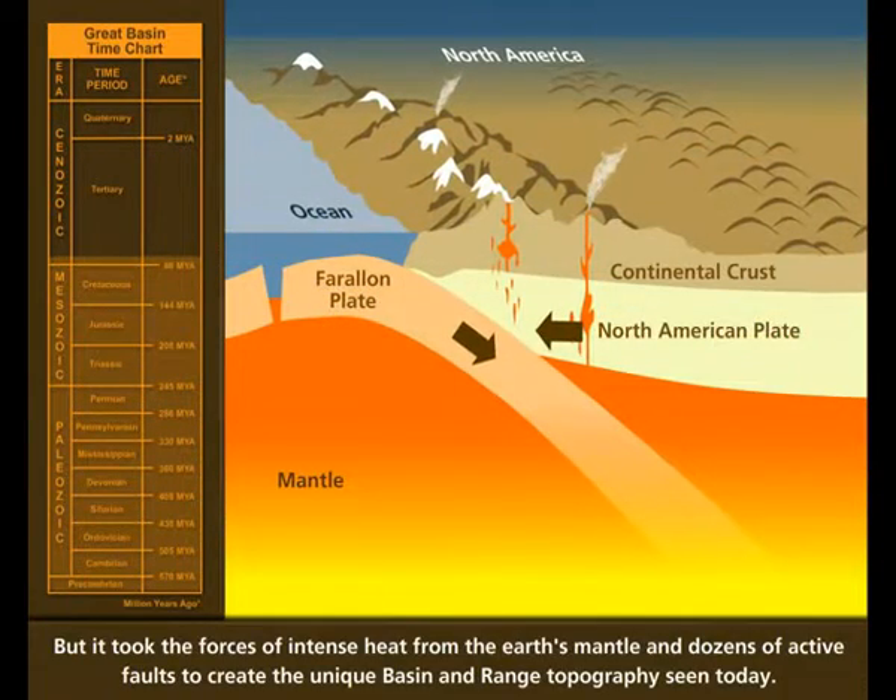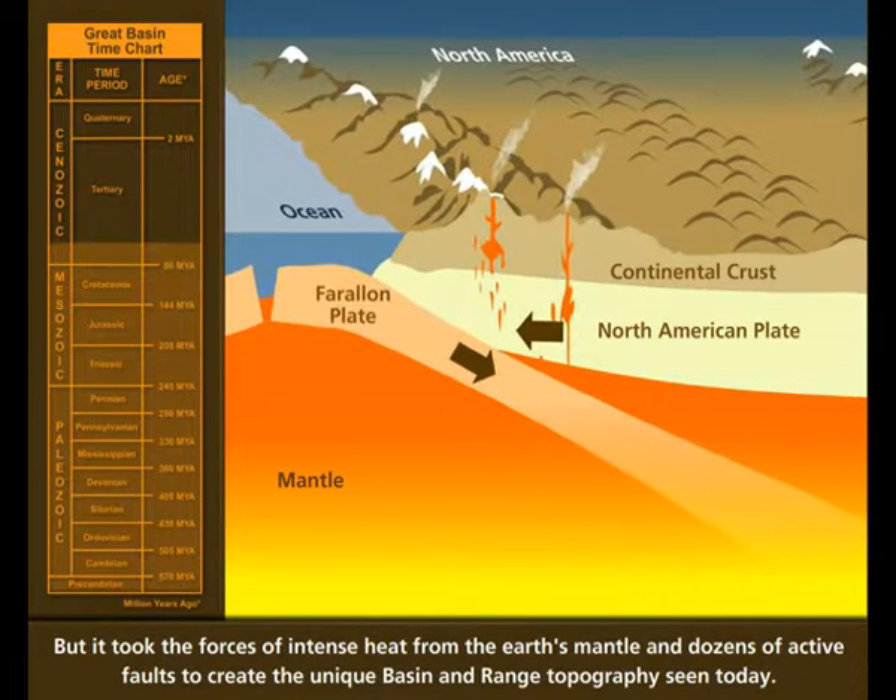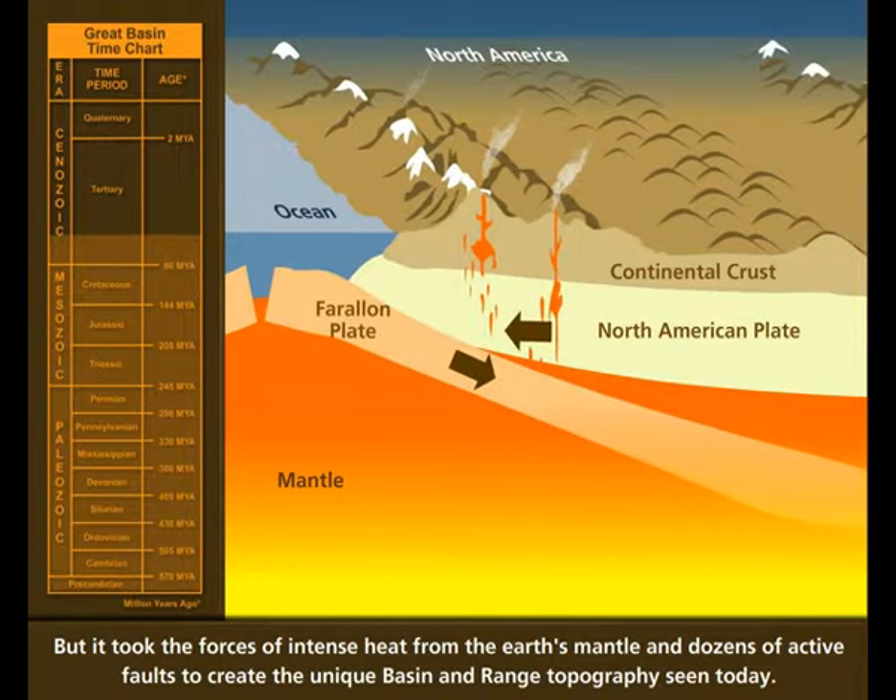But it took the forces of intense heat from the Earth's mantle and dozens of active faults to create the unique basin and range topography seen today.